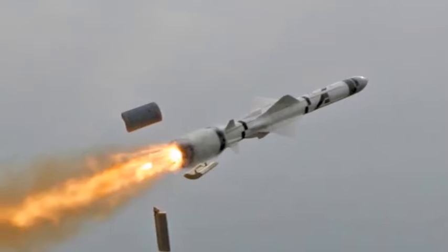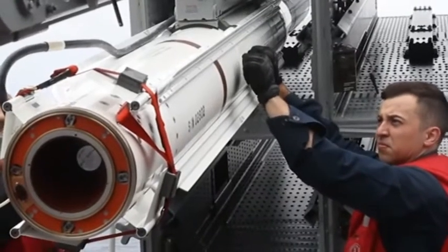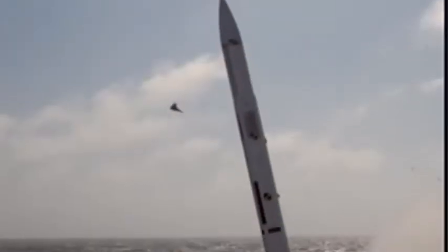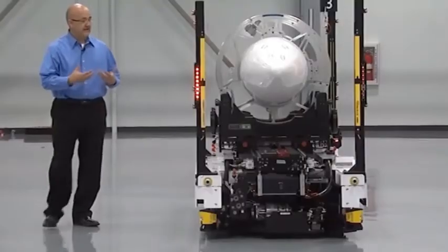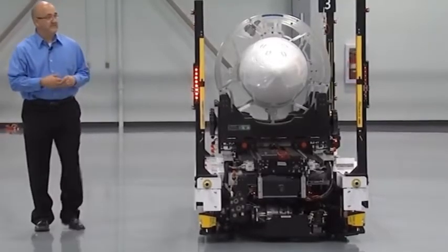Welcome back to our channel. Today we are talking about the RIM-7C Sparrow surface missile system, commonly known as the RIM-7C Sparrow, which is one of the weapon systems from the largest and longest running cooperative smart defense initiative in NATO history.